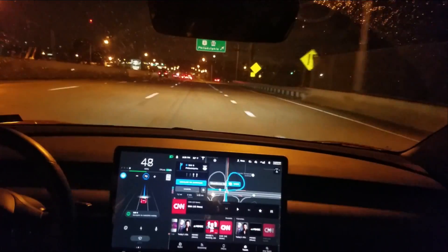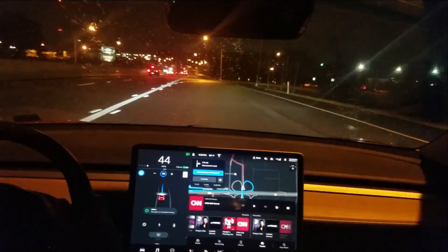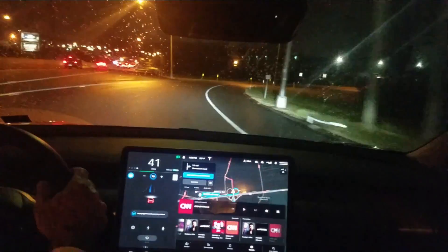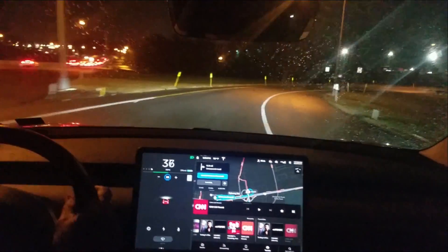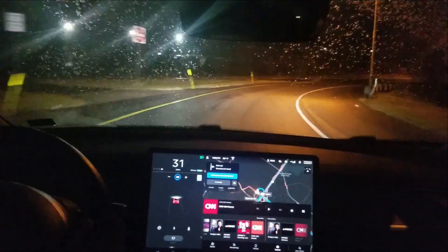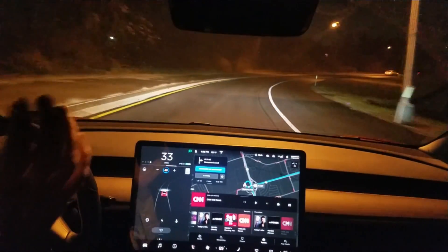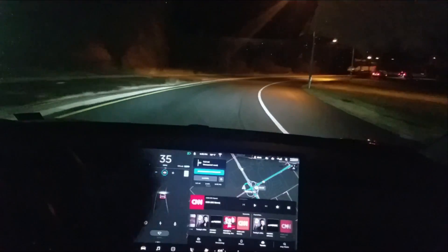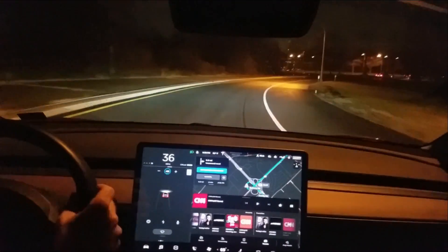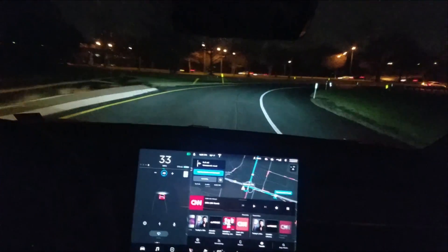It's jumping down all by itself — I didn't adjust the cruise speed. A little bit strange — the exit wasn't clear which lane was the exit, so it asked me to take over and I just took over. Thanks everybody.